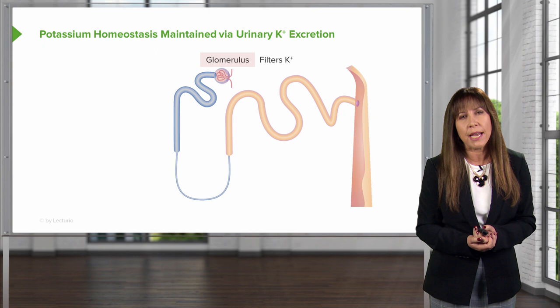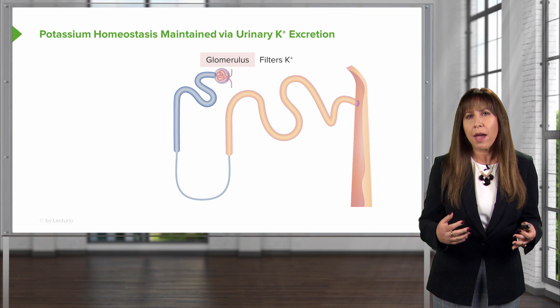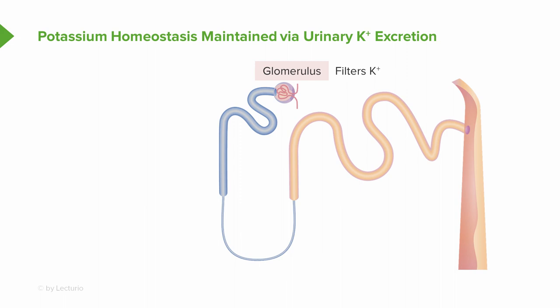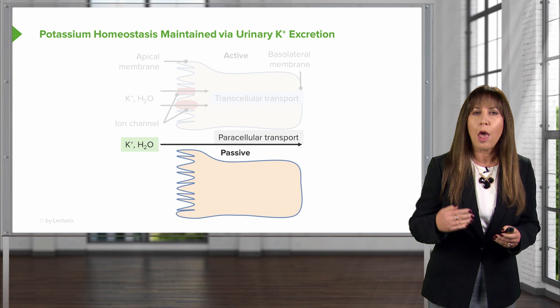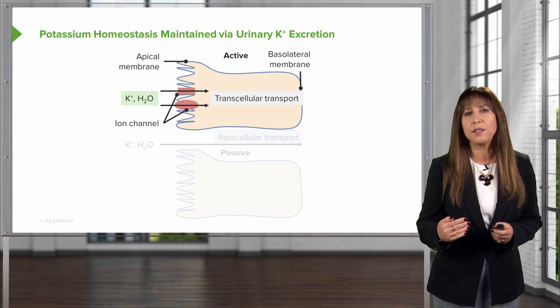Since 90 to 95% of potassium is regulated by the kidney, let's take a tour through the nephron to find out how this occurs. Potassium is freely filtered at the glomerulus. About 65 to 70% of that filtered potassium is going to be reabsorbed in the proximal tubule. When it's reabsorbed there, this is a passive transport process — it gets reabsorbed paracellularly, meaning between cells, by solvent drag and diffusion.